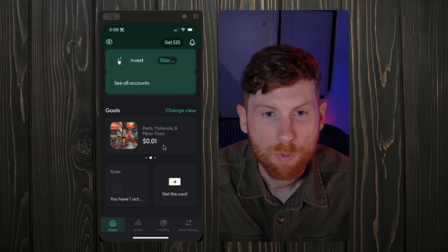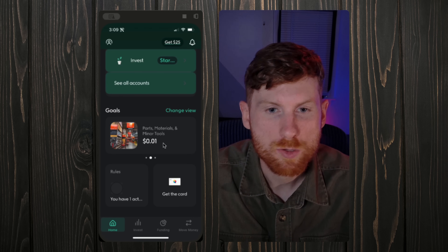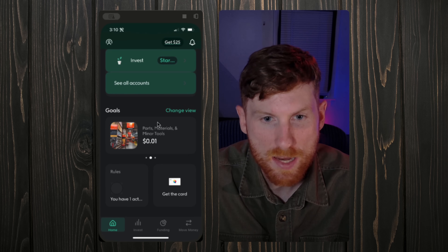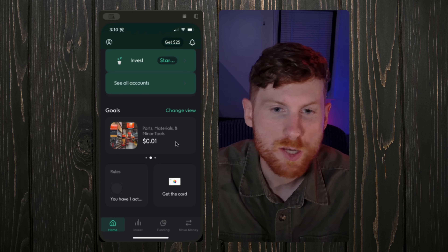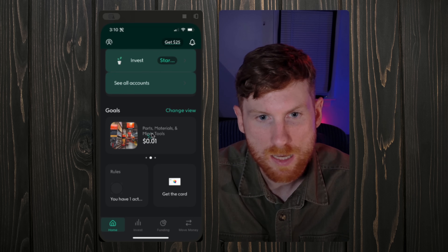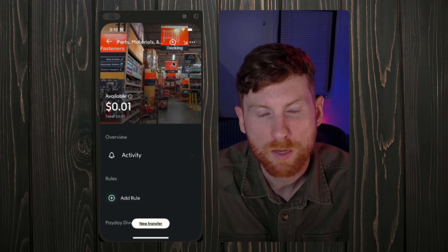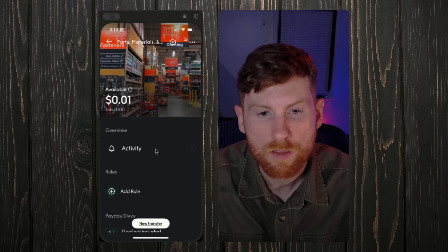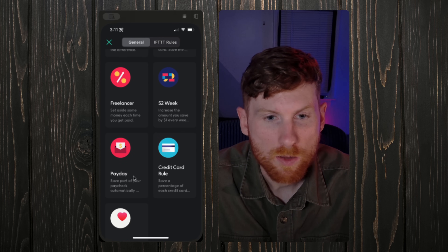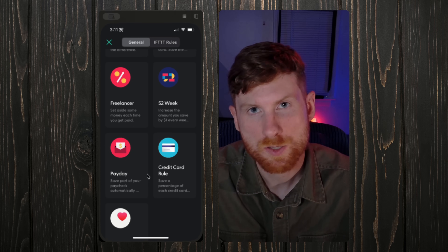Next up on the list is Copilot. Basically, what it allows me to do is save automatically by connecting to your bank account. In this case I connect my business income account, and every deposit I make triggers a rule for a specific goal and withdraws money automatically. This is the main dashboard — they have a few different plans, and as you go up you can invest money too, and even get a debit card and checking account.